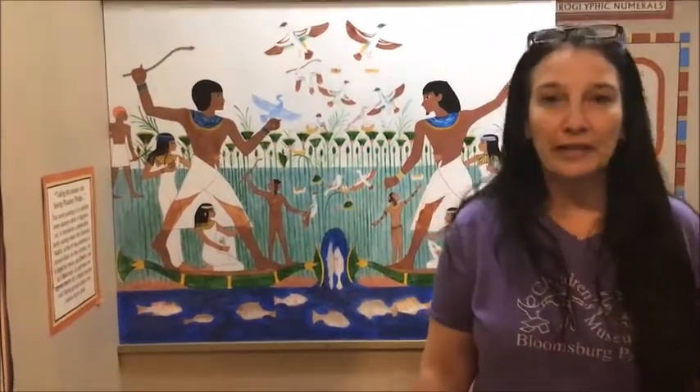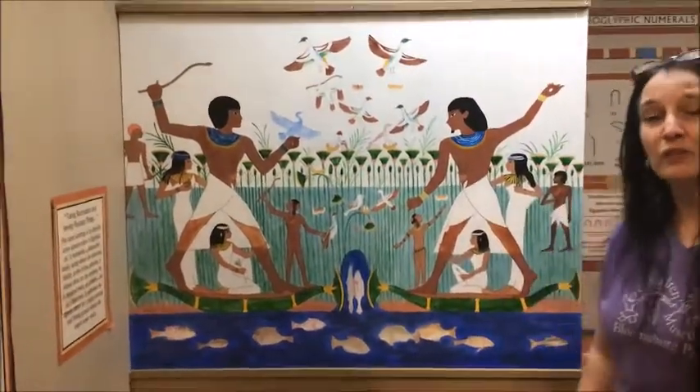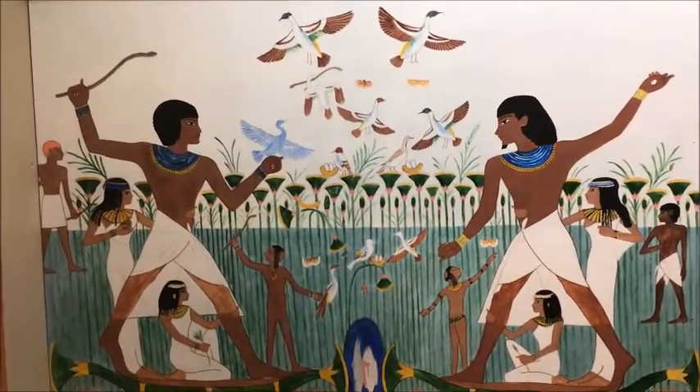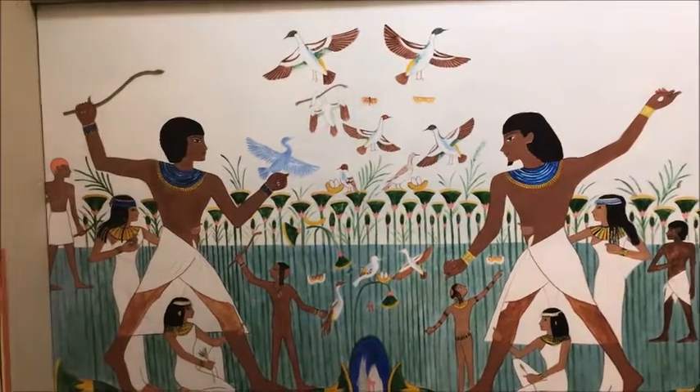The pyramids were ingeniously designed to have air shafts and secret passages that would all lead to a grand chamber where the tomb of the pharaoh was. The walls of the chambers were decorated showing scenes of everyday Egyptian life.